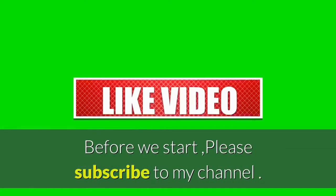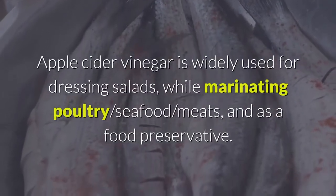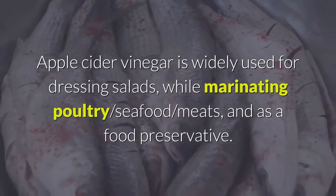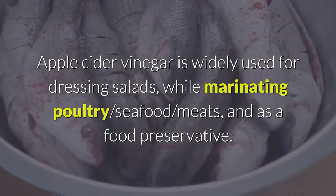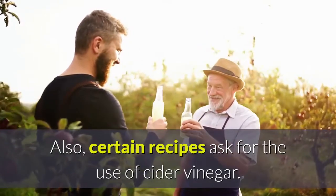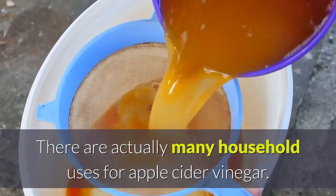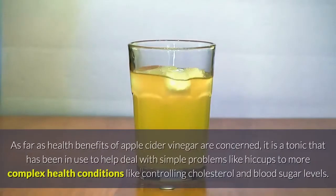Apple cider vinegar is widely used for dressing salads while marinating poultry, seafood, and meats, and as a food preservative. Certain recipes also call for the use of cider vinegar. There are actually many household uses for apple cider vinegar.